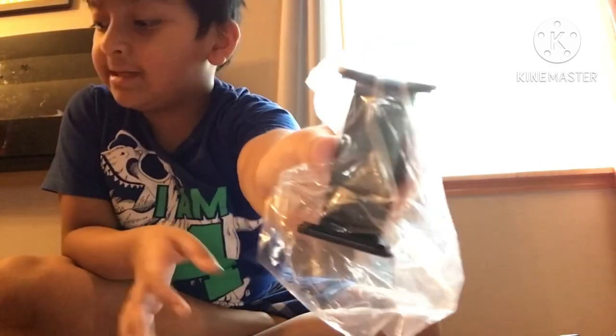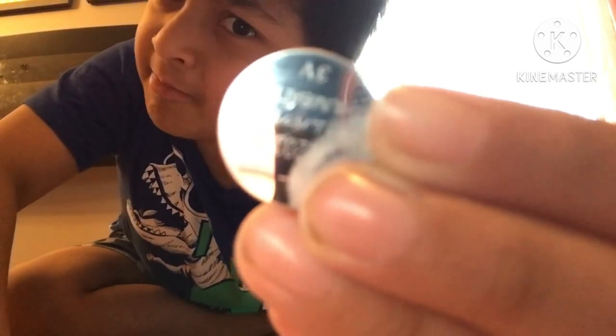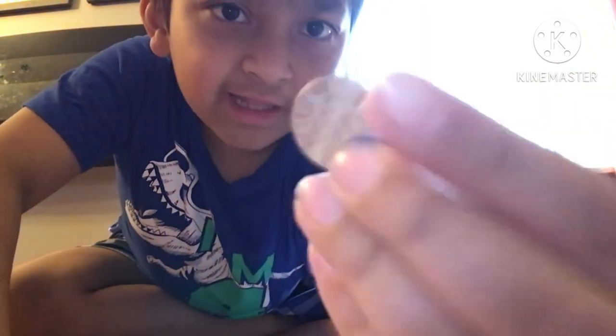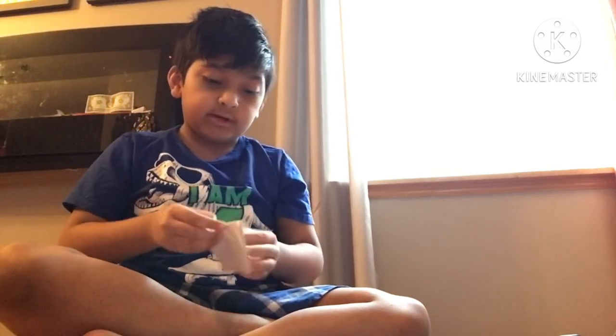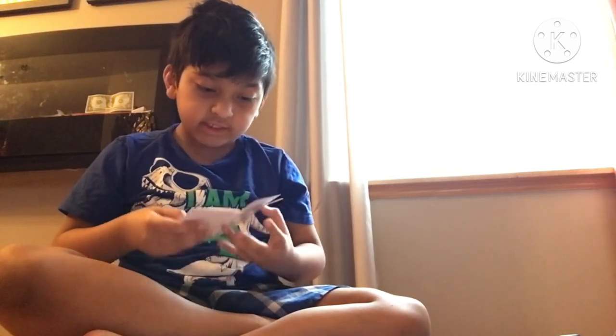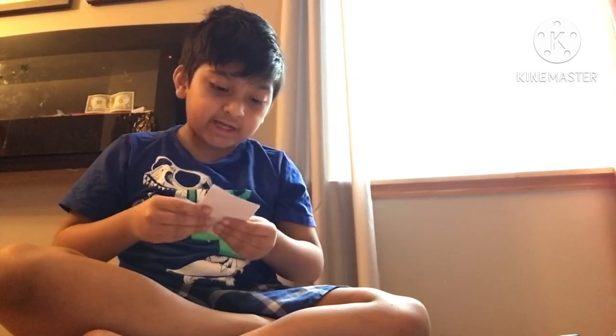All right, look at this guys, here it is! And look — that's not a penny, but it looks like a coin. It's a battery! What battery? It looks like a coin! All right, let's see the next one.